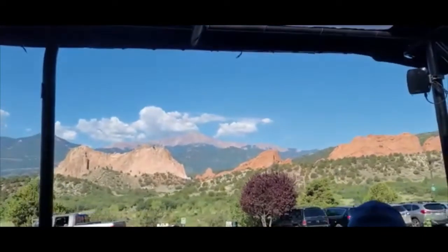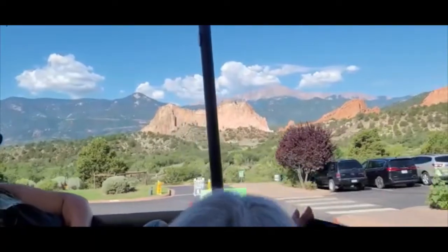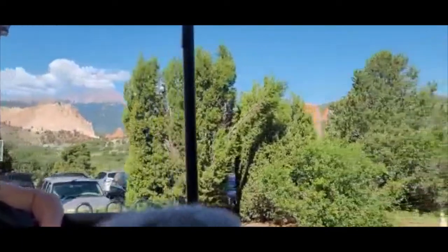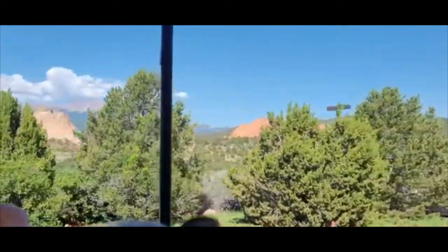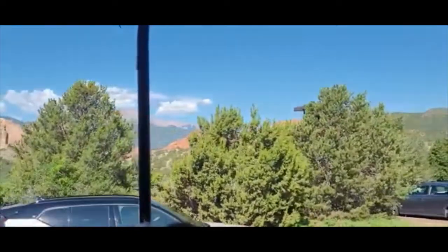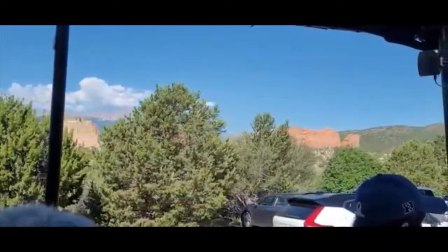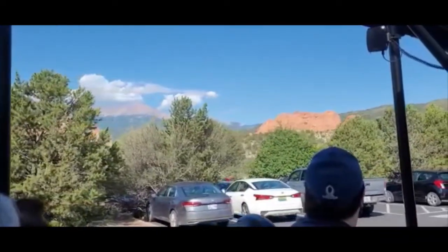Then we've got the Big Mountain Pikes Peak. The formation is South Gateway. But what do you notice about North Gateway? North Gateway actually has a hole in it. Can you see the hole in the top of North Gateway? And right there where that hole is, can you use your imagination? Can you see two camels that are kissing?